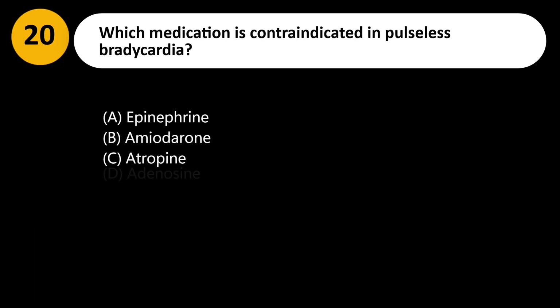Which medication is contraindicated in pulseless bradycardia? A. Epinephrine. B. Amiodarone. C. Atropine. D. Adenosine.